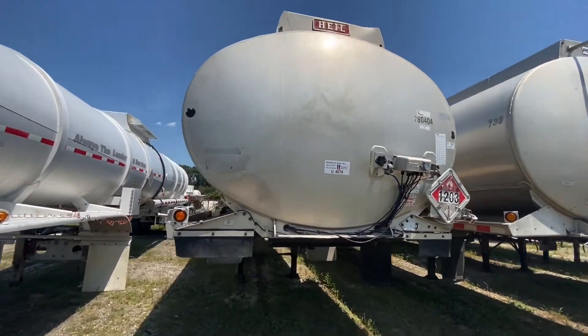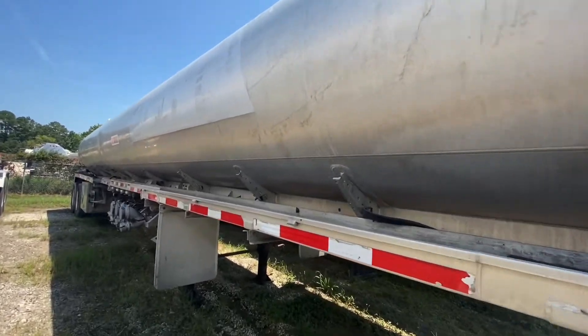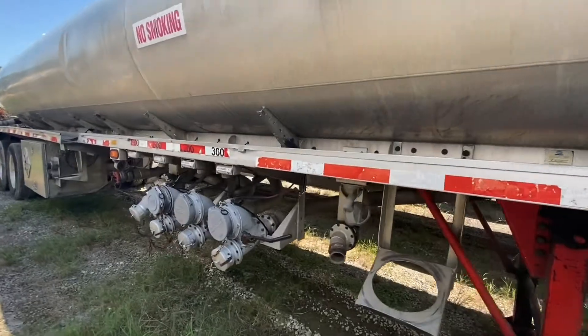Featured here is unit 4079. It is a 1996 Heil petroleum four compartment fuel trailer. It has a capacity of 9200 gallons.